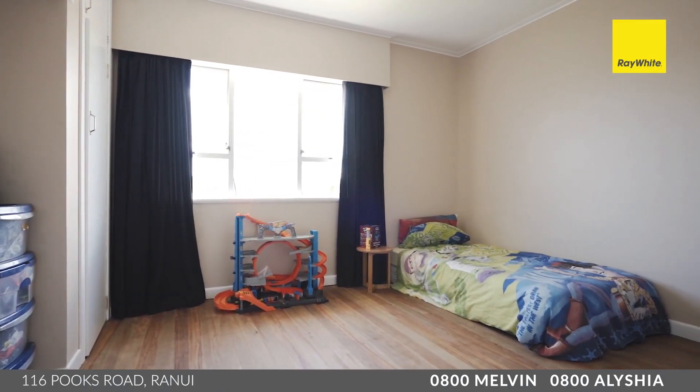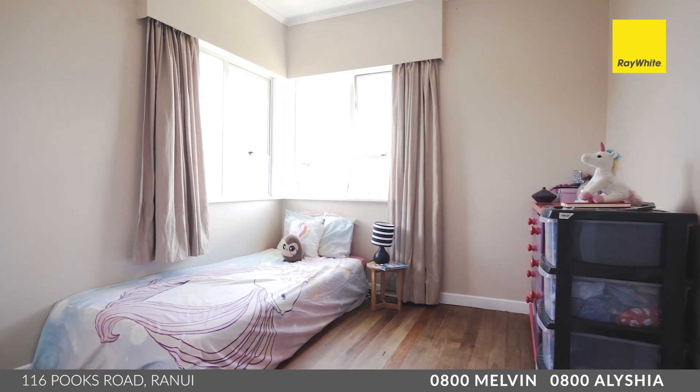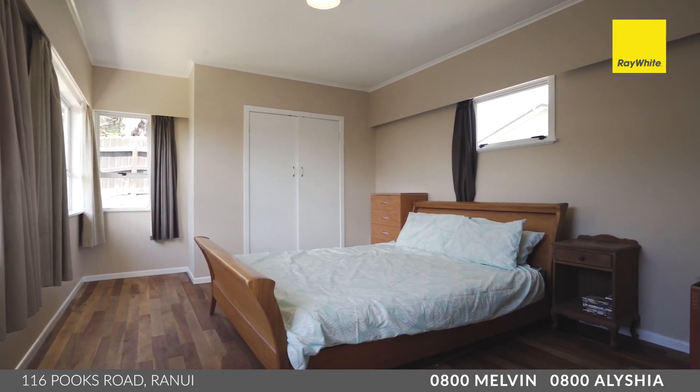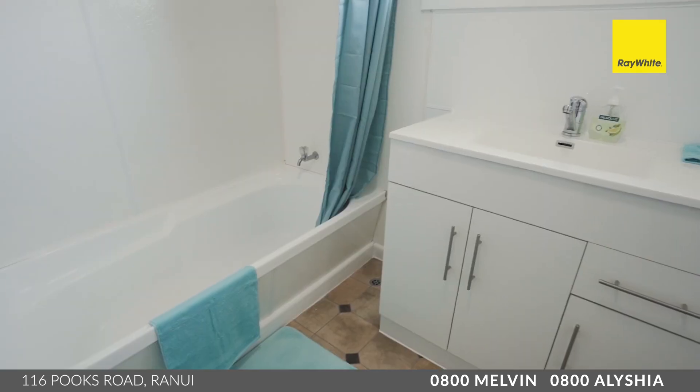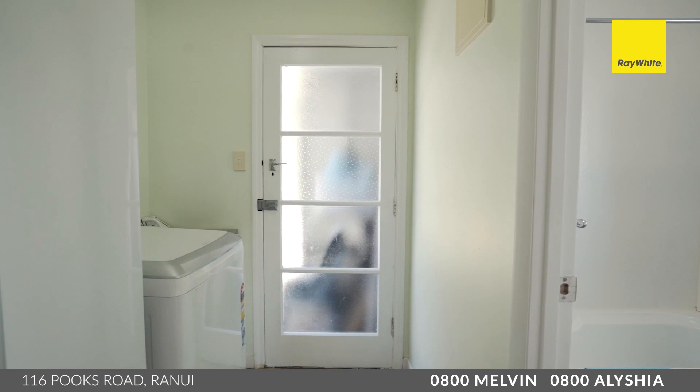Unusual for this era of home, this does offer three spacious double bedrooms, with the master bedroom being exceptionally large. These are serviced by a spacious family-sized bathroom with a shower over a bath, perfect for the kiddies. There's also a full-size separate laundry.